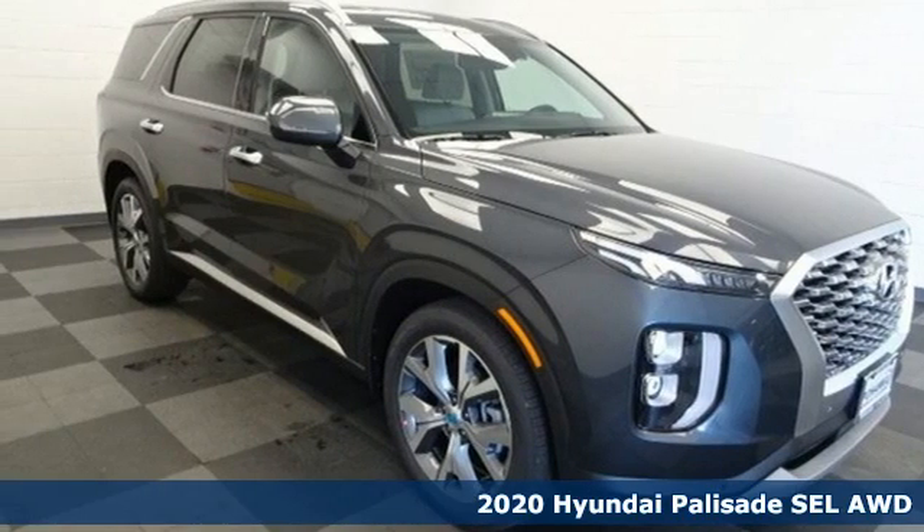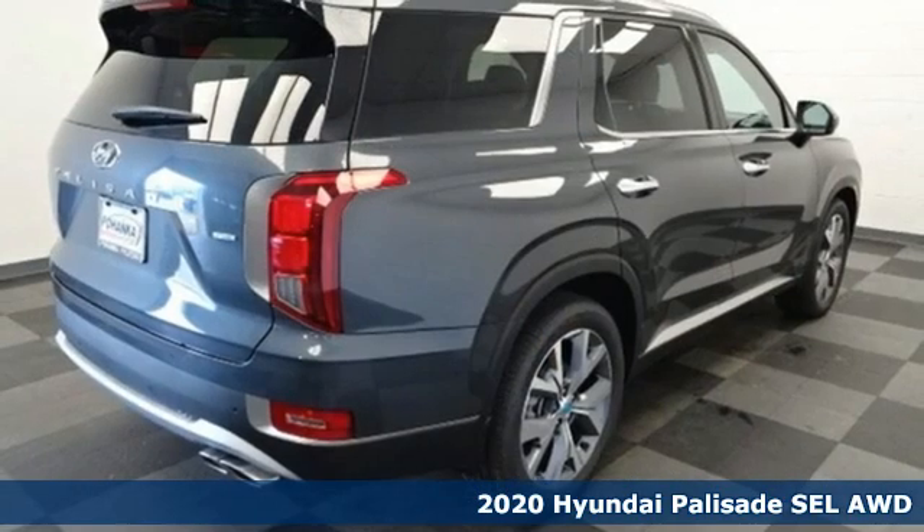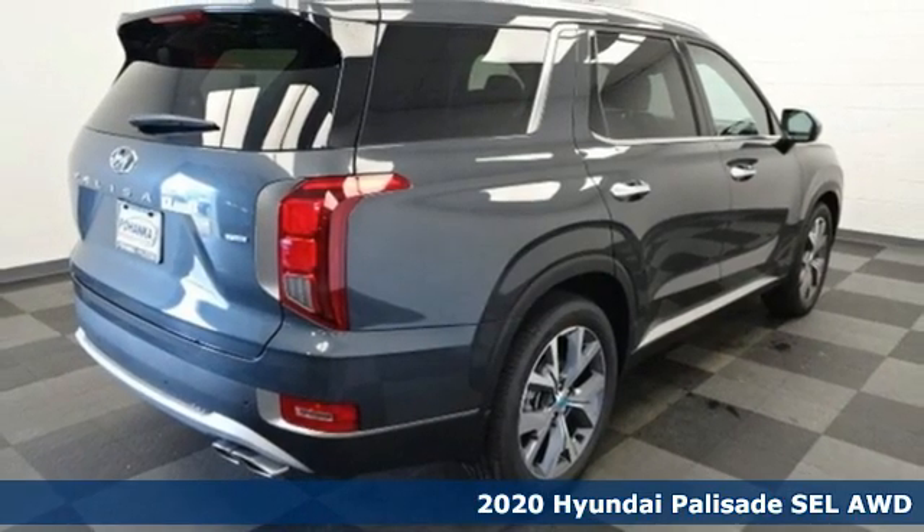It's a new 2020 Hyundai Palisade. Hyundai's attention to detail means a better driving experience for you.